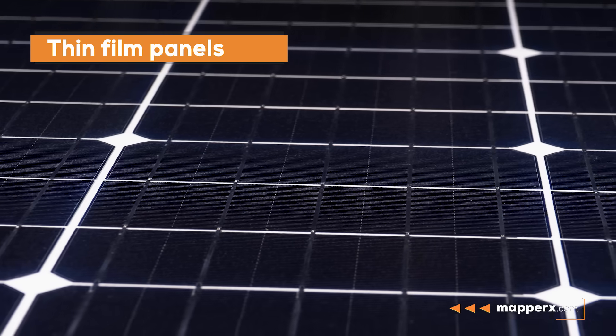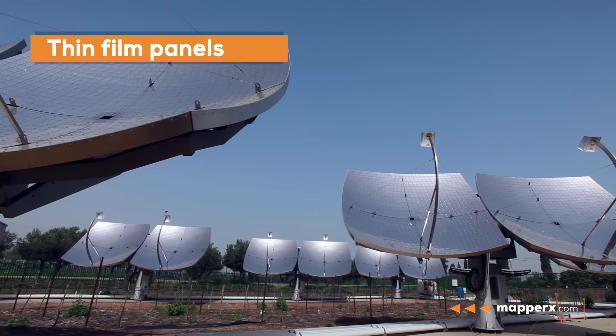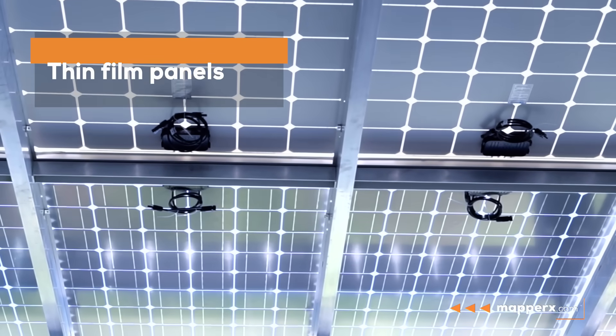Thin film panels are preferred due to their lower cost compared to crystalline silicon panels. They may be more suitable for some applications due to their flexibility, and they also perform better in low light conditions.